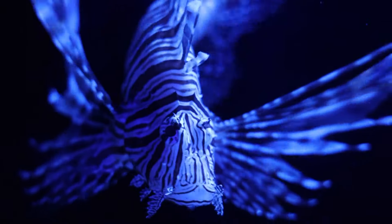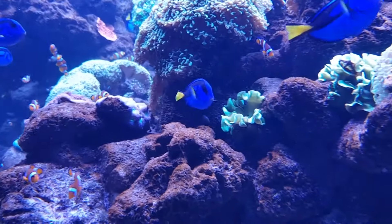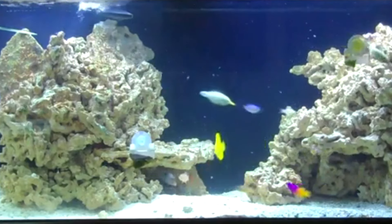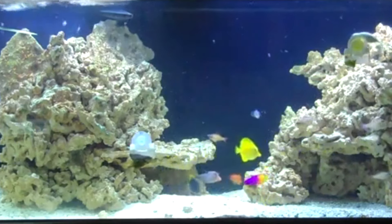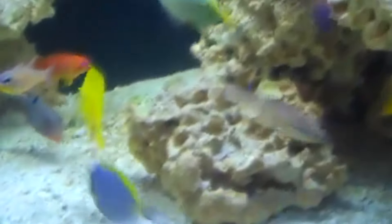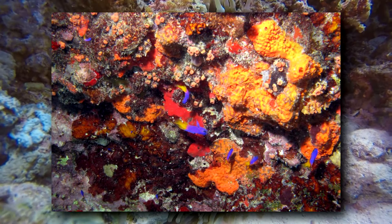Lionfish are an invasive, introduced species in this part of the world, and these unwelcome guests dine on many native fish species, including the Grammas. This non-native predator, along with the aquarium trade, threatens this group's population. Grammas form small shoals with a larger dominant fish, and they usually work together to protect a foraging area, where they may remain for months if they're not driven out.